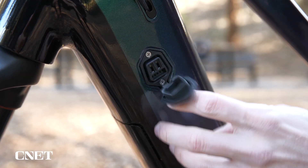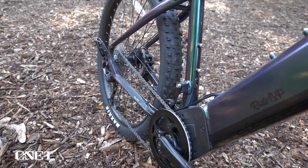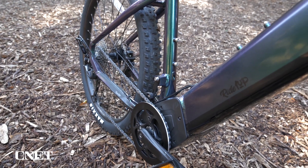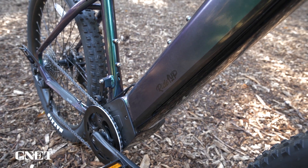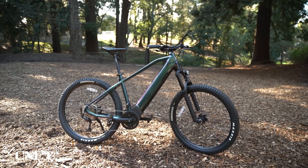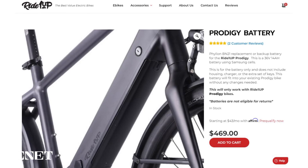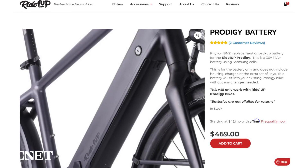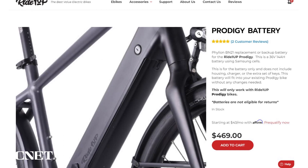You don't have to remove the battery for charging if you don't want to, since there is a plug-in port located on the frame. That said, I love how the battery is hidden right inside the frame instead of sticking out or looking like it was attached afterward — this is a nice looking bike. It's also worth noting that Ride1Up sells their Progedy batteries separately in case you need a backup or replacement, and those run between $400 and $500 depending on the sale price.